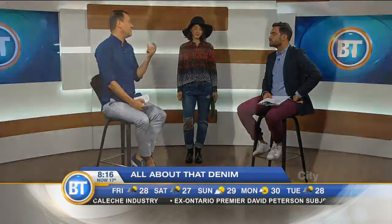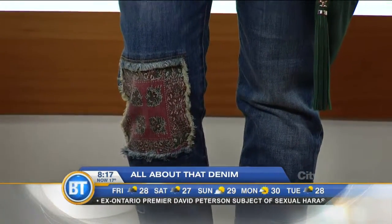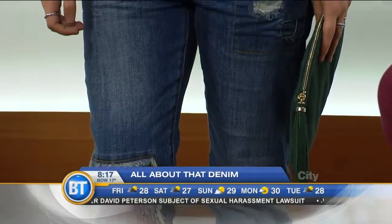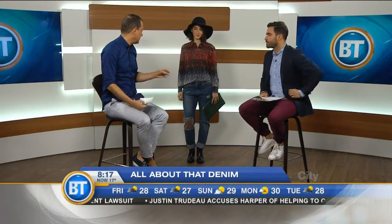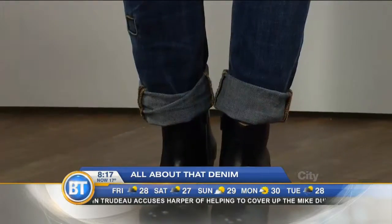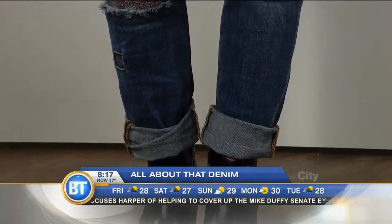Last but not least, the detailed denim. We're seeing a lot of patches — we've seen that before, but what's new this season is the patches often have a vintage feel, like vintage fabric sewn onto the jeans. You also see a lot of voluntary damage on jeans — a new kind of ornamentation. The cut to look for with that style is the boyfriend: a looser, less fitted cut. We saw three different fits of jeans today — truly something for everyone heading into fall.